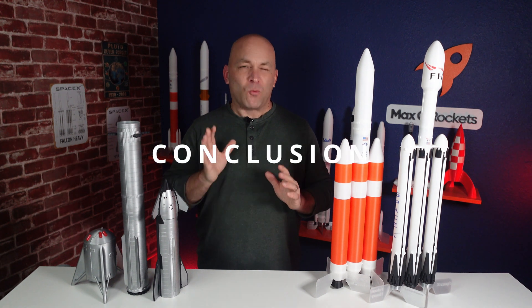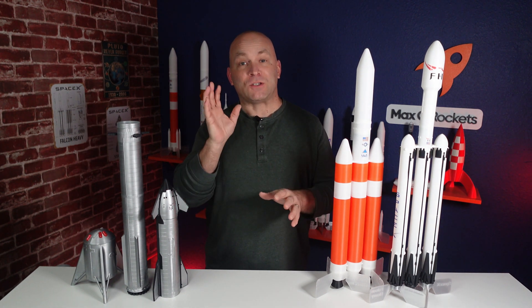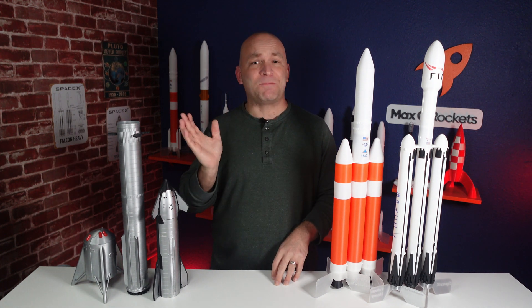So where does that leave us? What scale should you choose? There's no wrong answer except that you choose a scale that you can finish and launch. Too big and it might be too complicated, impractical, and expensive to launch. Any rocket that launches is a great rocket. Hopefully you found this helpful in planning your next rocket — thinking through the right scale, picking the right engine, and finding something that's practical yet has panache.